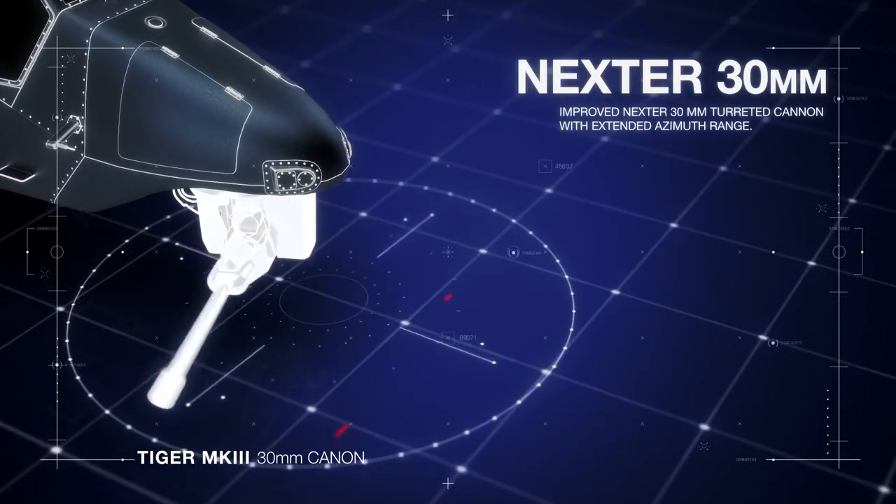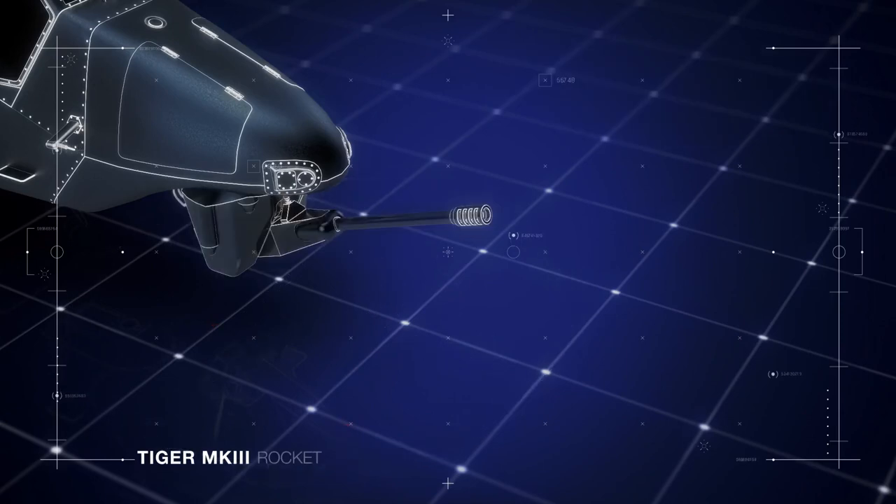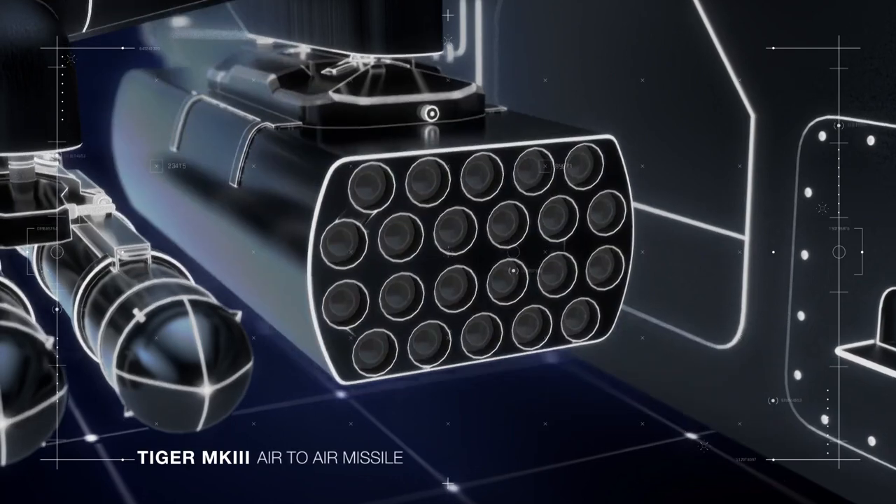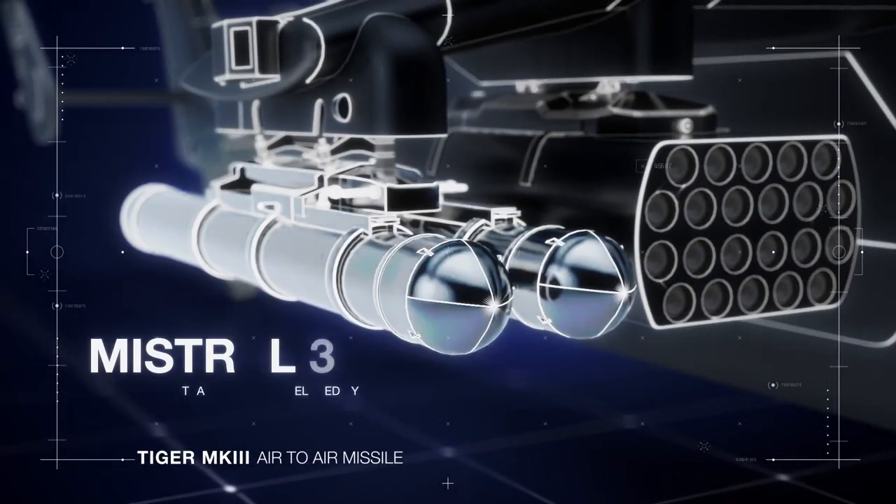Improved Nexter 30mm turreted cannon with extended azimuth range. Talis laser-guided rocket launcher system. New Mistral 3 air-to-air missile, developed by MBDA.